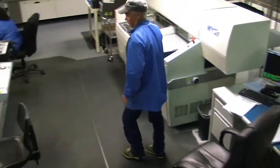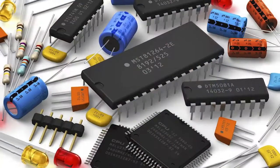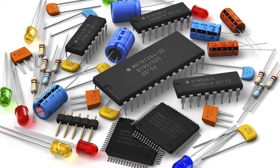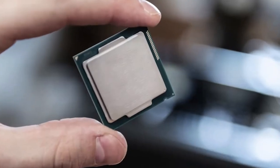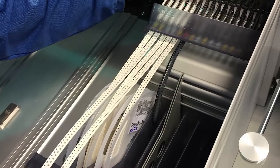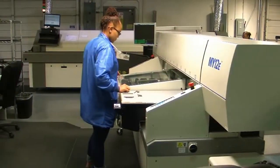Moving on to the production floor, your parts and boards are prepared for assembly using proprietary systems and processes. Our skilled technicians verify all parts to ensure values and descriptions match properly. Using these unique processes, we are also able to accept components in most formats: reels, tubes, cut tape, and even loose parts.